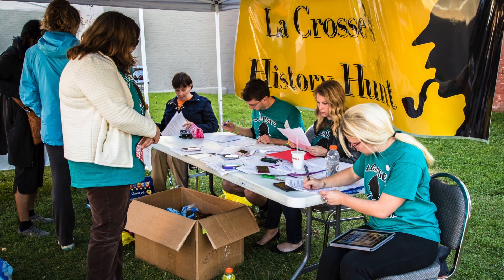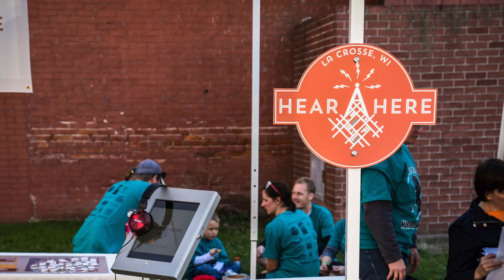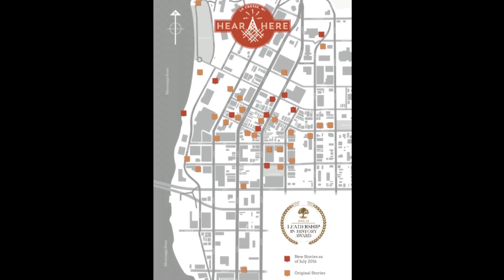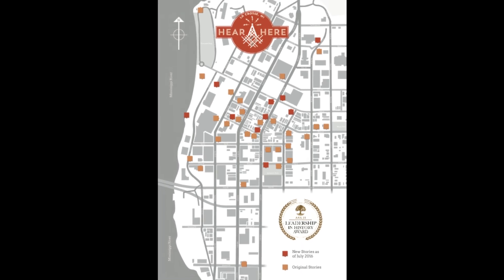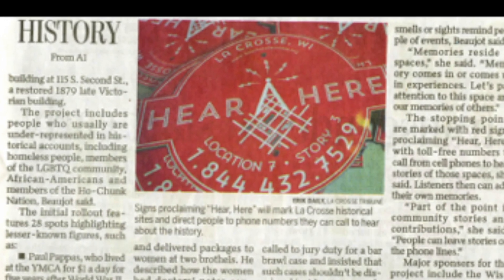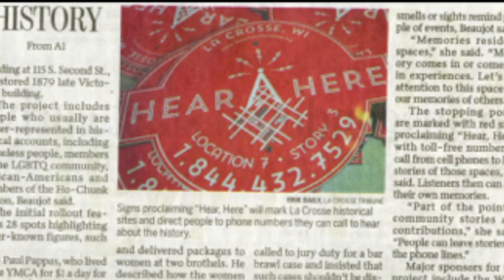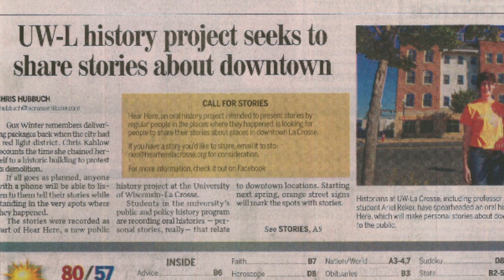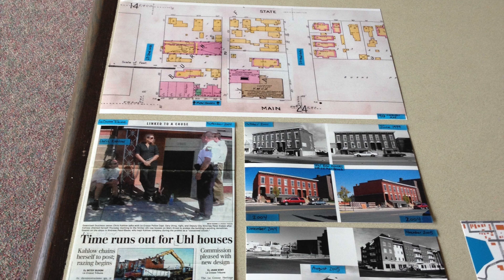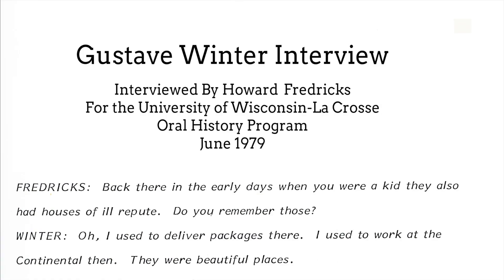Students and professors also use our materials for public history projects in the community. One example of this is the Hear Hear Project in downtown La Crosse. This project hangs orange street signs around town with a telephone number on them that passersby are encouraged to call in order to listen to a short oral history about the very place that they are standing. For this project, students use our resources to research possible histories to feature, and it also sources parts of UWL oral history program interviews from our archives.